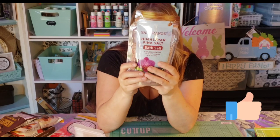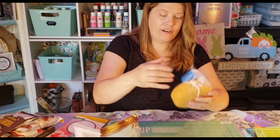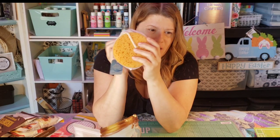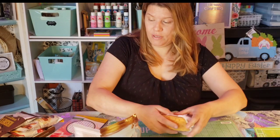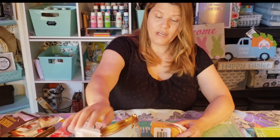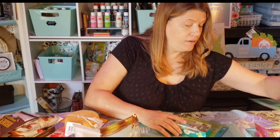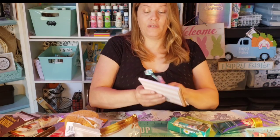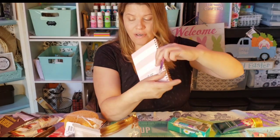I got her a nice soft sponge, because the other ones are a little rougher. So that's item four. I'm going to count this as one even though it's two — I got her a little journal with a little pen to go in the basket.